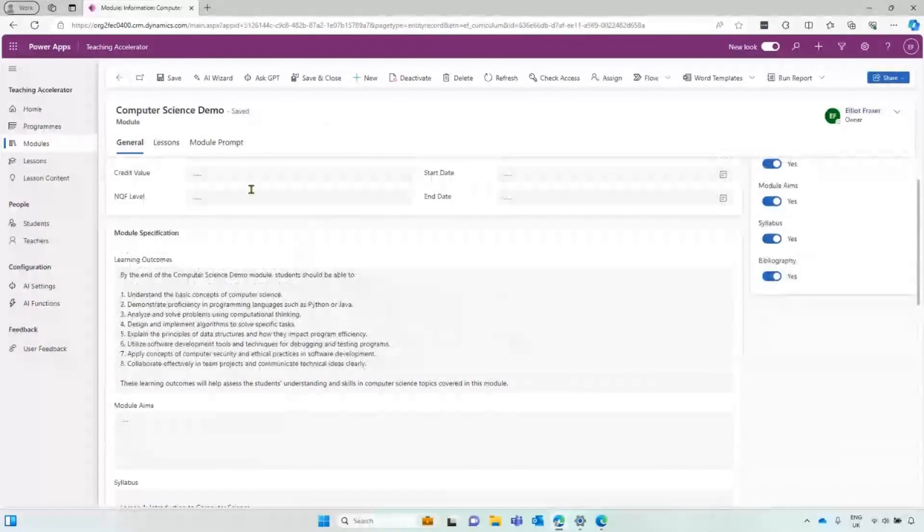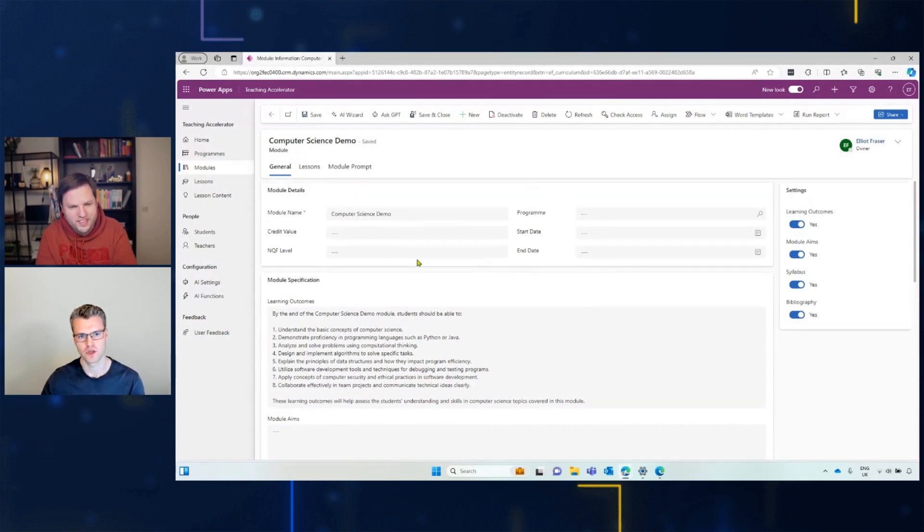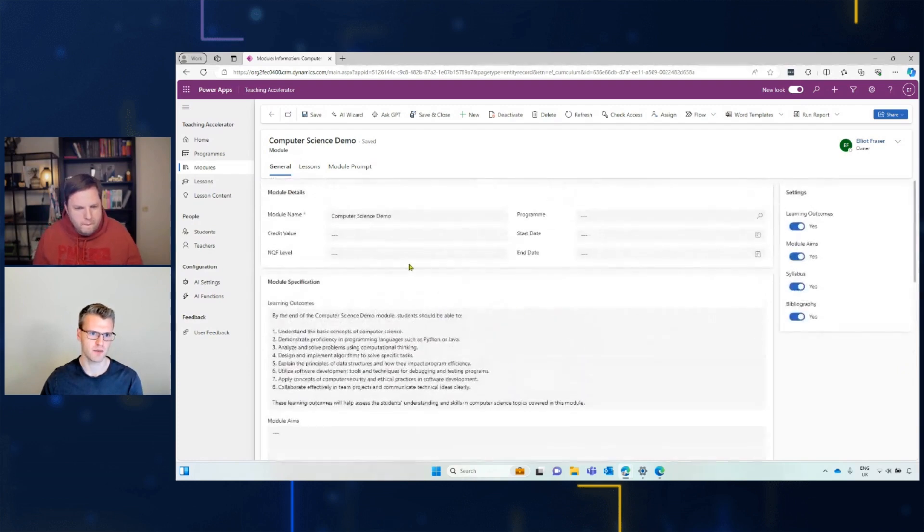This is really cool — I can imagine this would really help people get started quickly because normally when you look at a blank page that doesn't go as fast. I think the name Teaching Accelerator is really good because it's going to accelerate the journey for teachers. It's not going to replace anyone, but it accelerates the process. If you're stuck for ideas, you can just generate content and keep generating until you get something you're happy with. Now I'm going to move on to start generating some lessons.